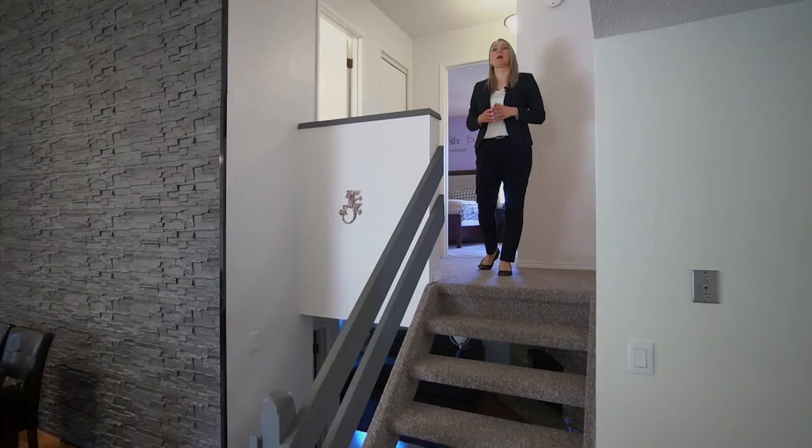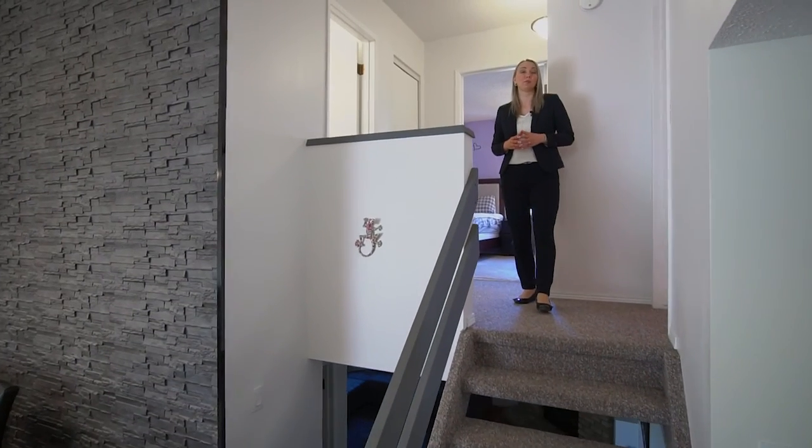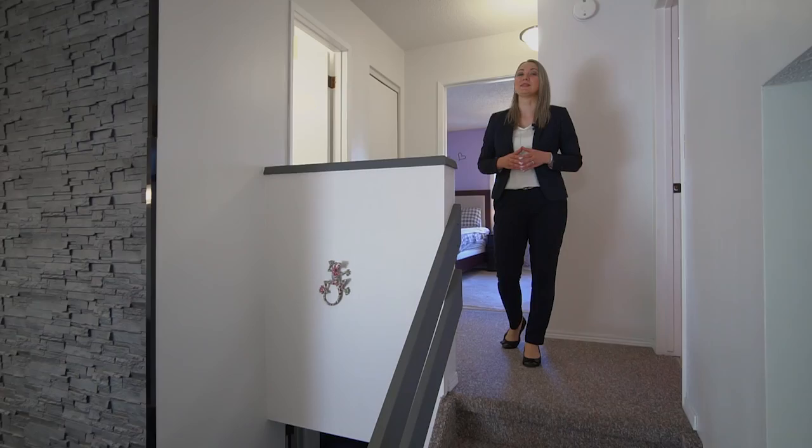The upper level offers a large primary bedroom, a four-piece bathroom with separate tub and shower, and a second good-sized bedroom.